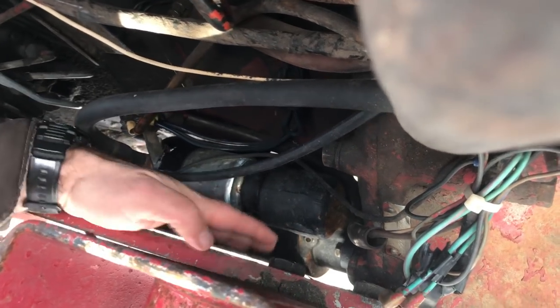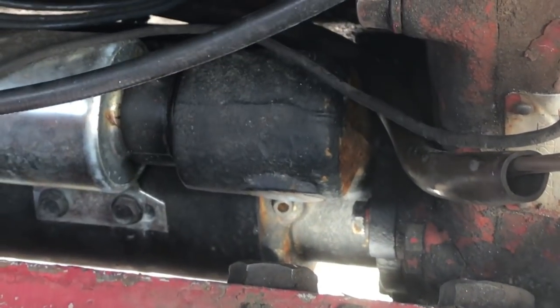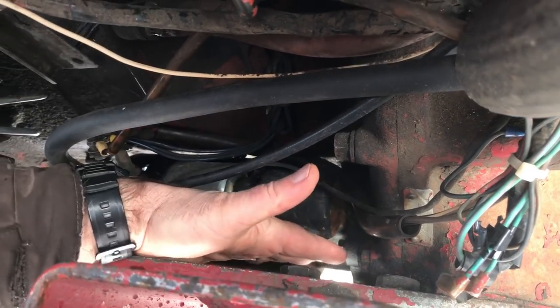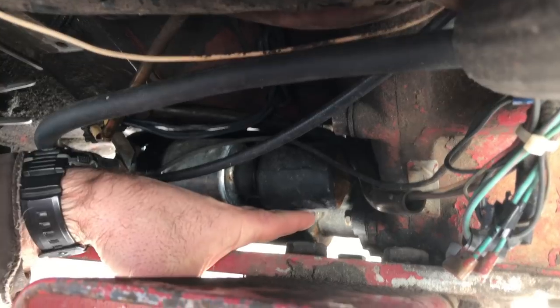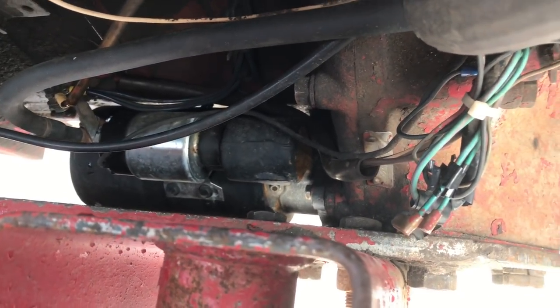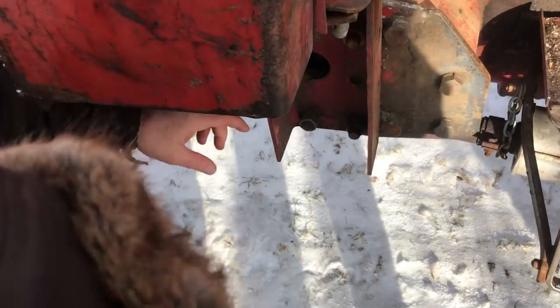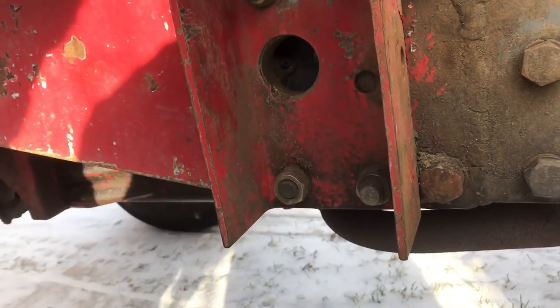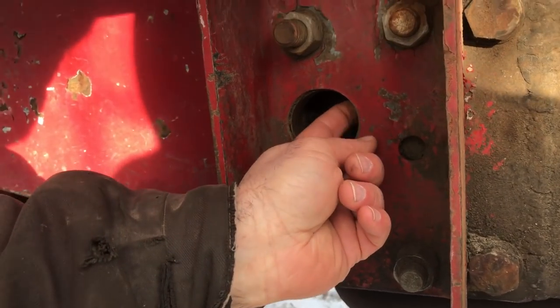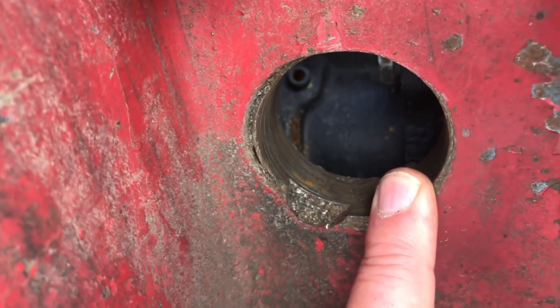There are three bolts holding the starter on — one here, one over there, and one underneath. I could get a wrench on the other two, but not the third one: not enough room to turn the wrench. I struggled and puzzled for a while, and that's when I bored a hole through the frame. The total thickness is about three-quarters of an inch of solid steel, and I used — believe it or not — a bimetal hole saw. It didn't burn the drill and the hole saw was pretty well just as sharp as when I started.